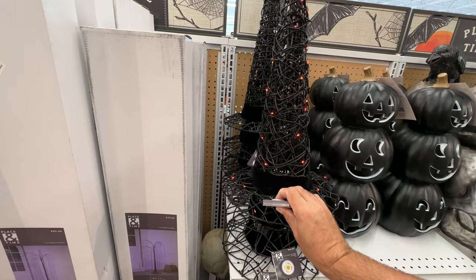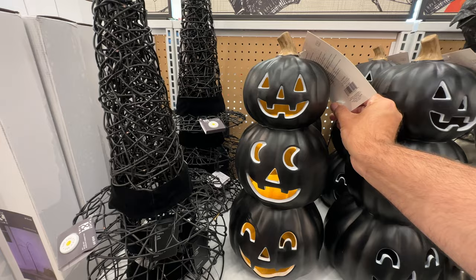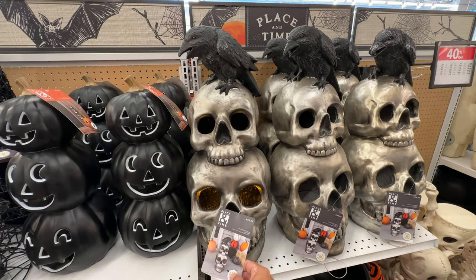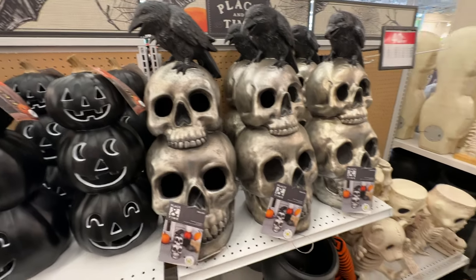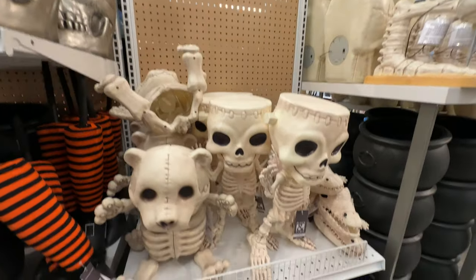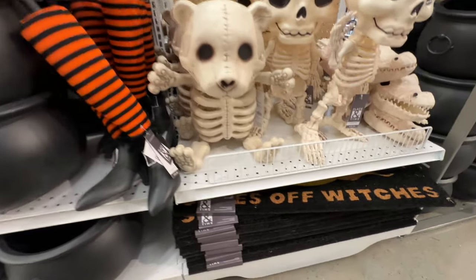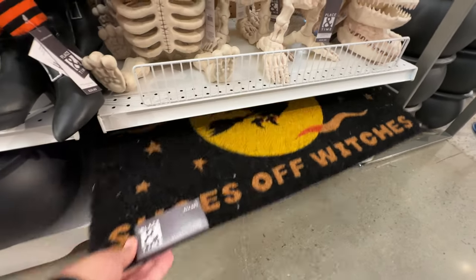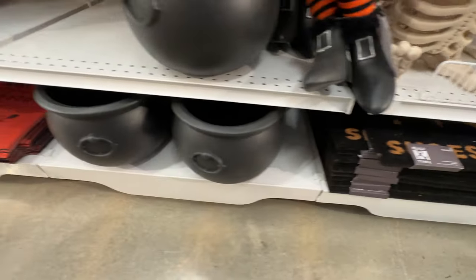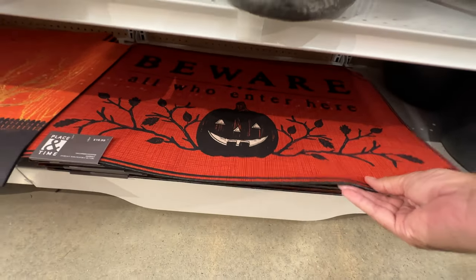This is going to be, unfortunately, a long video. I am excited that they had merchandise on all of the shelves, but I seem to remember when I visited them last year they had even more stuff that went all around the store. A lot of this merchandise is appearing on these shelves and others, and it was really kind of hard to keep duplicates off the screen, but I did my best.